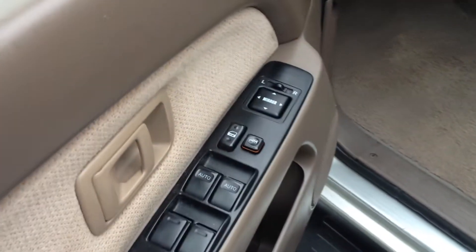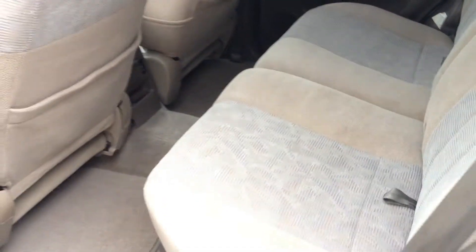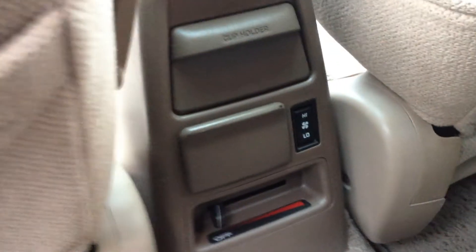Looking up front: power windows, power locks, power mirrors on the door. The condition of the seats here is excellent. Again, we're looking at a 1999 4Runner and it really was well taken care of. The previous owner's kids were all grown, so she had this vehicle mainly to drive herself around and to take guests or friends with her from time to time — but overall, it was her primary vehicle.